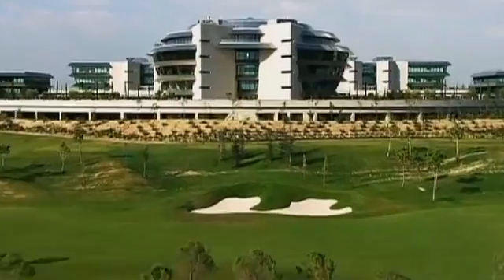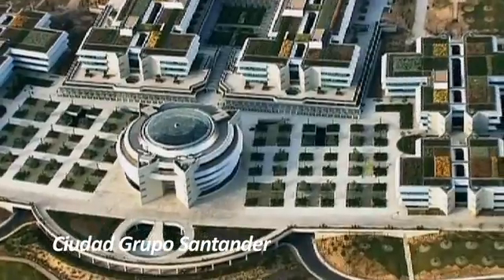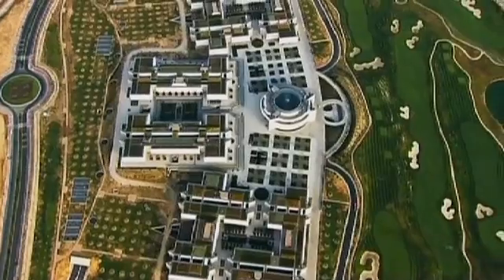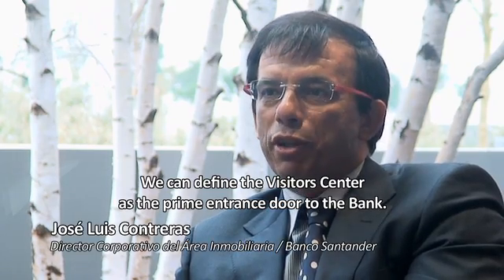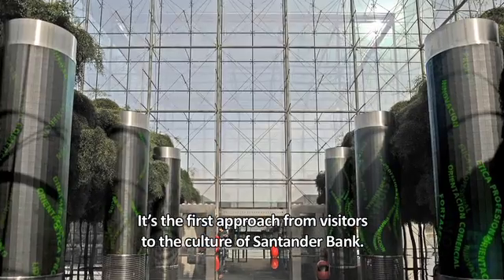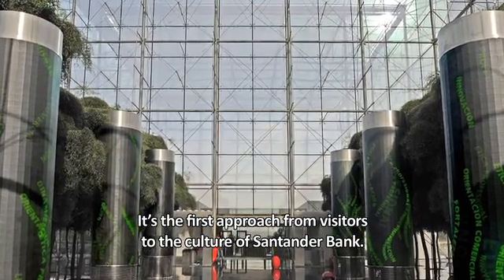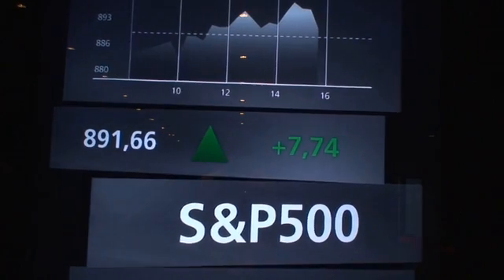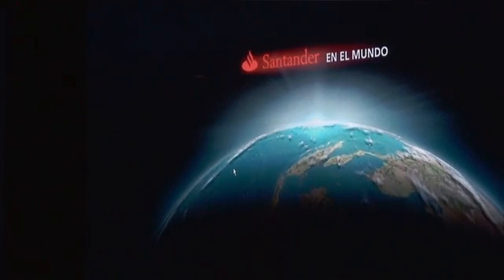When Santander came to us, they were looking for innovation — something that would definitely differentiate that space. The visitor center had to be a reference, a reference in technology and innovation. This center had to reflect the bank's position as one of the biggest in the world. That was the challenge.